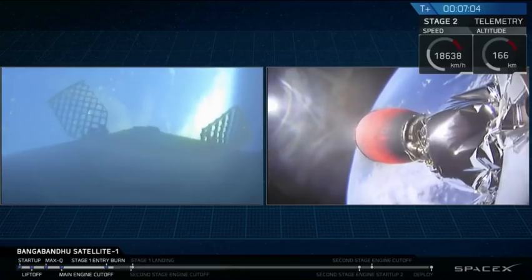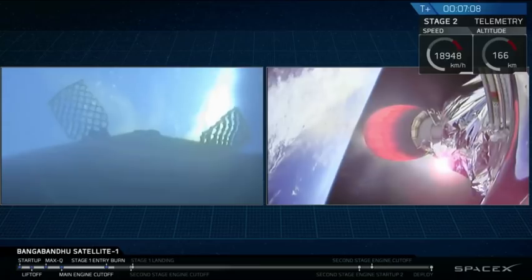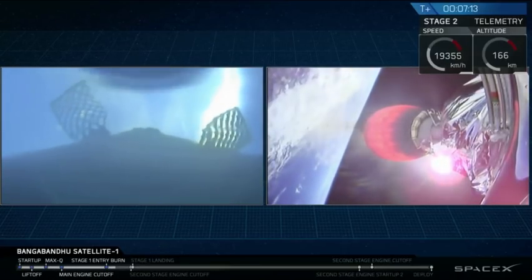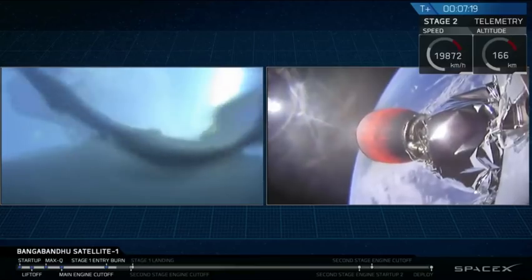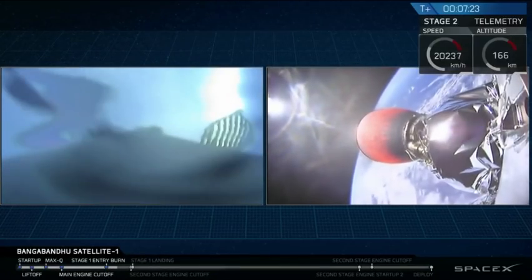As that first stage gets closer and closer to the surface of the Earth, we should be able to see features such as clouds, waves, and eventually the outline of our drone ship, Of Course I Still Love You. It looks like there may be some condensation forming on the inside of the camera, but we should get some good video.